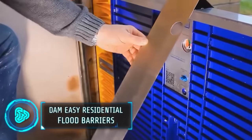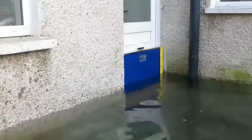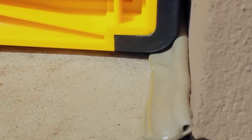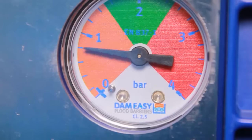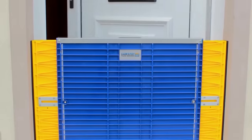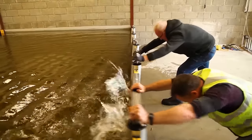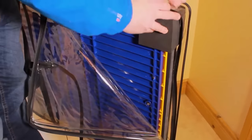Dam Easy Residential Flood Barriers offer an innovative solution to protect against flooding. These barriers are easy to install and deploy in front of doors, safeguarding against water levels of up to 28 inches. For larger areas like sliding doors and garages, extension poles can be used. A patented, replaceable seal system inflates to create an airtight seal, preventing water intrusion. The pneumatic pump facilitates quick inflation and a pressure gauge ensures optimal positioning. Innovative side extensions accommodate various door and window sizes without complex frames. Durability is assured with an all-metal body, anti-corrosion materials and a water diversion system, making Dam Easy a dependable flood protection solution for $2,180.